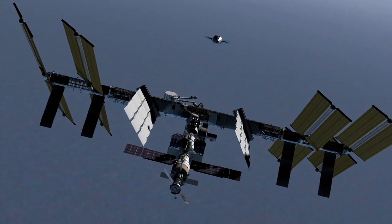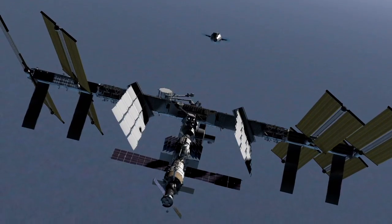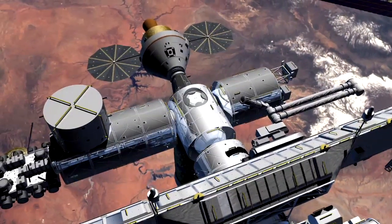Orion's next-generation sensor technology provides continuous measurements from more than three miles to within five feet — three times the range capability of the current relative navigation sensor.